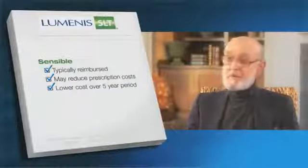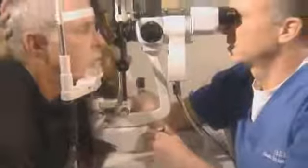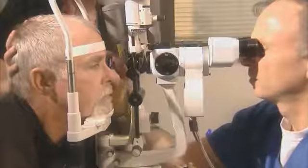No more drops. One treatment — that was the end of the drops, and I feel fine. No drops, no worries, no concerns. Luminous SLT offers a quick and effective treatment that assures minimal discomfort and reduced costs, potentially eliminating the need for other medications. Consult your eye doctor to learn why Luminous SLT may be right for you or your loved ones.